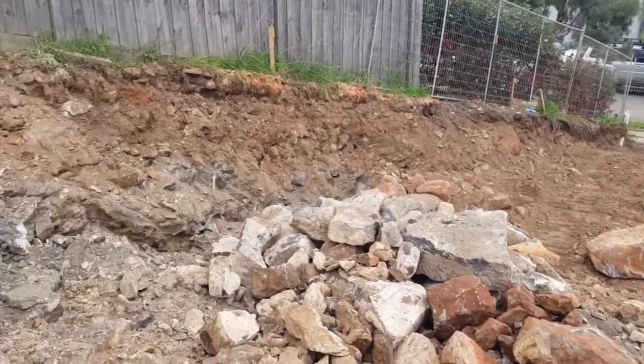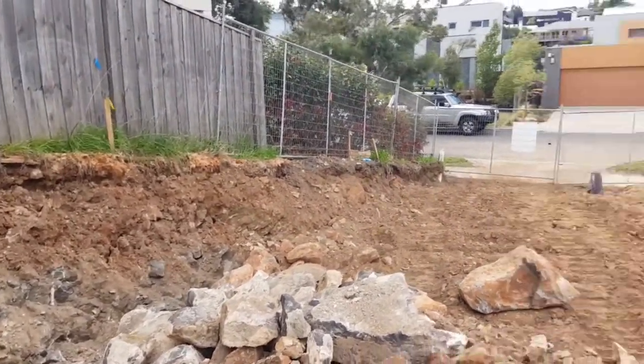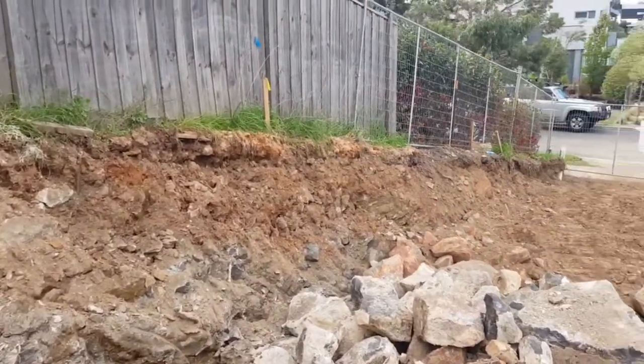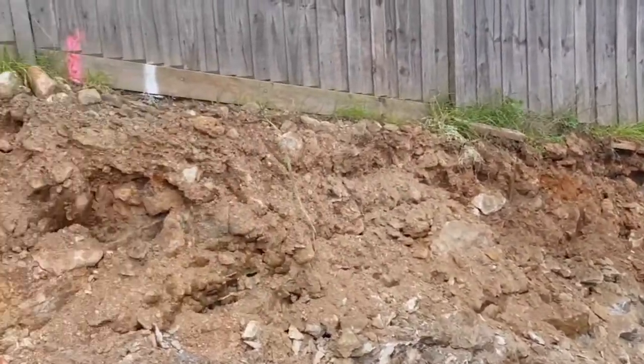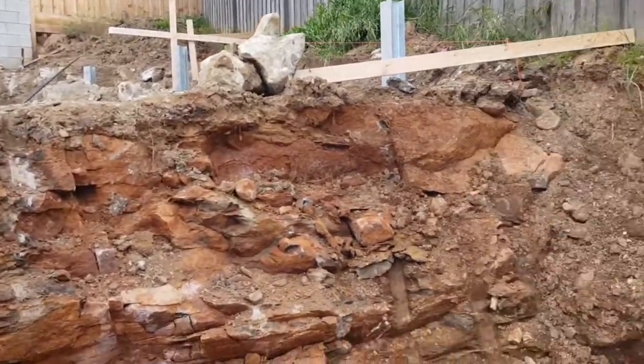Along this boundary that we're looking at just there, that's going to be a block wall, similar to what's going to be going in the dwelling. You'll have the starter bars and the core-filled concrete blocks and the likes. But as we get up into the backyard here, we move more into what we call landscaping retaining walls.